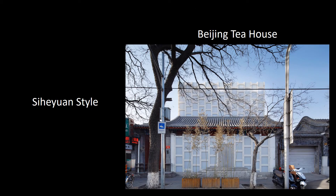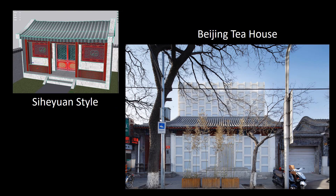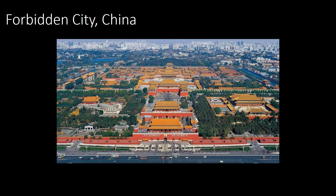The Beijing Tea House is a renovation project completed by Kengo Kuma in 2014. He used late modern techniques on an ancient Chinese Siheyuan-style building. The renovated building is located in modern-day Beijing, China, adjacent to the Forbidden City, which was the Chinese Imperial Palace from the Ming Dynasty to the Qing Dynasty for over 500 years.